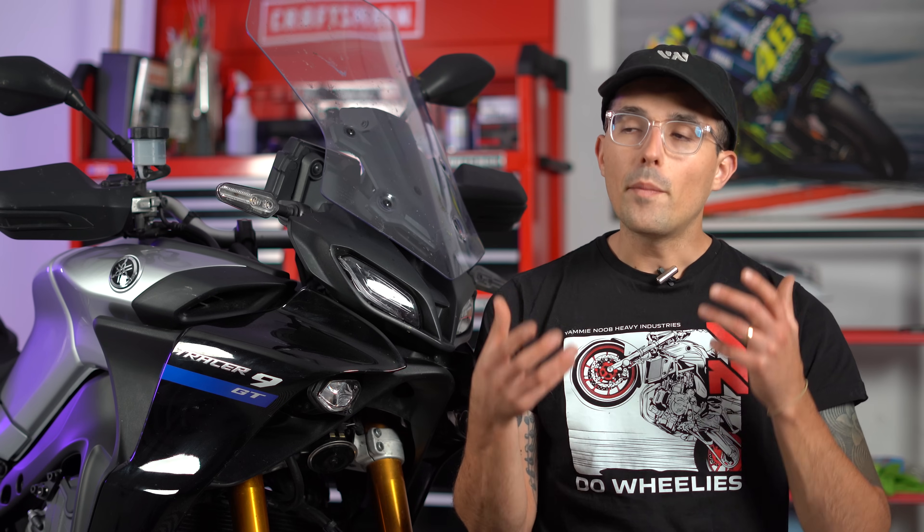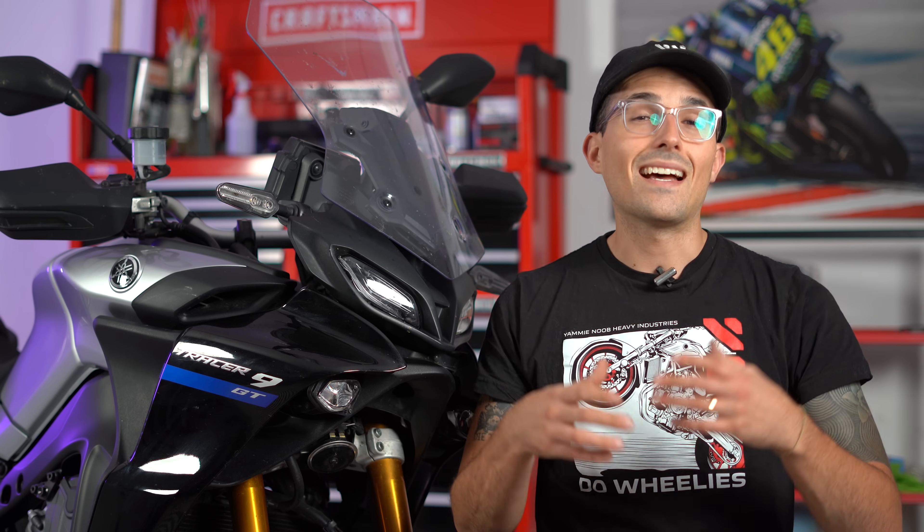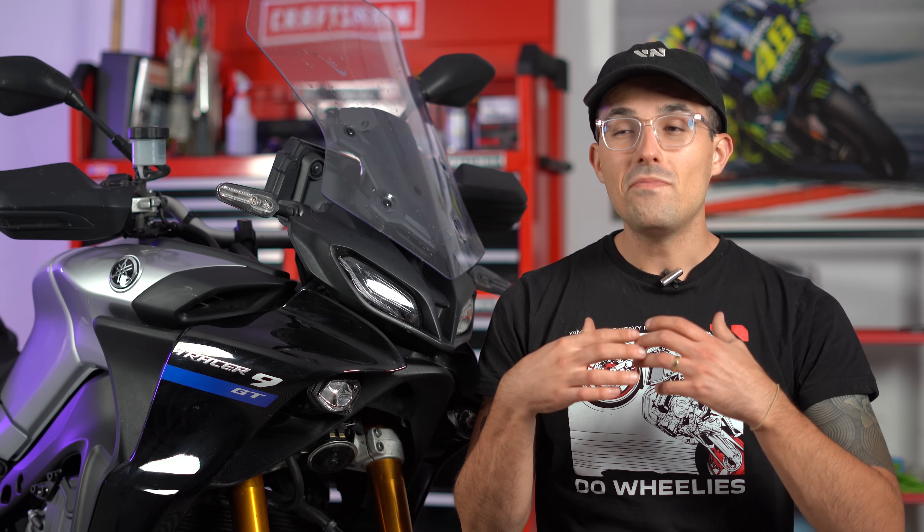On paper, the Yamaha Tracer 9 GT really hits all of my boxes. It has a torquey, fun triple-cylinder engine with lots of flavor and charm. It's not too heavy — about 490 pounds — it's got a comfortable seat, it can tour, and it can rip through a twisty road. But I tell you guys this a lot: you really can't ride the spec sheet. A bike comes together as more than the sum of its specs. And it's why I'm not going to be buying a Yamaha Tracer 9 GT.